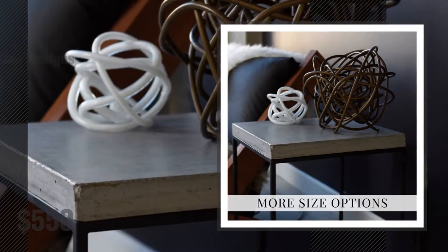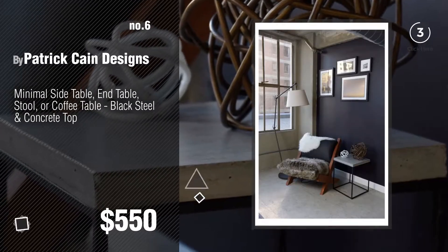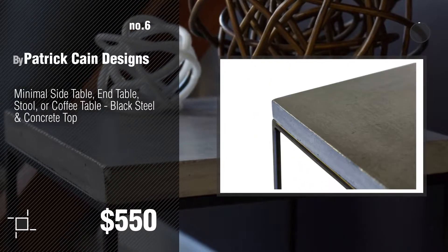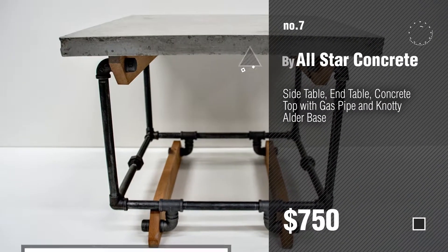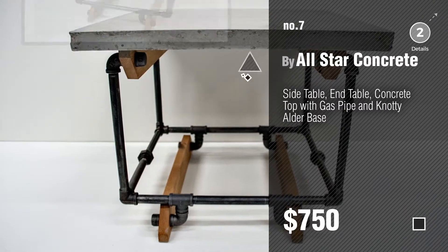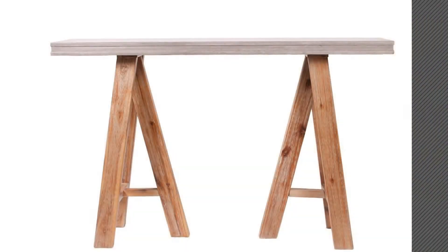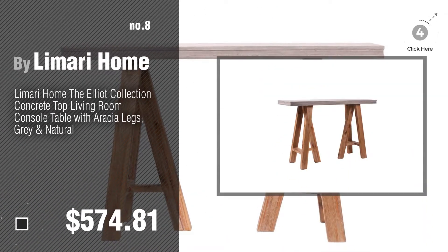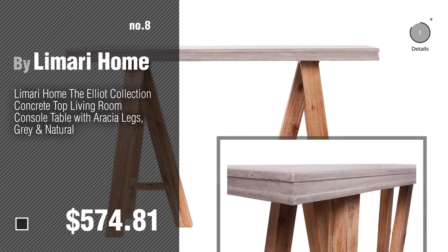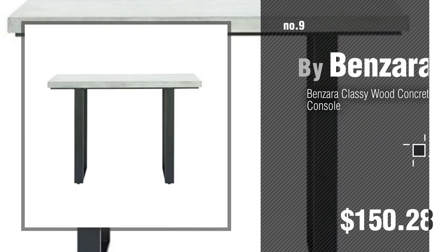Number 6. Number 7, by All Star Concrete. Click the circle in the corner to find more amazing products and gift ideas. Number 8, by Limari Home. Number 9, by Benzara.